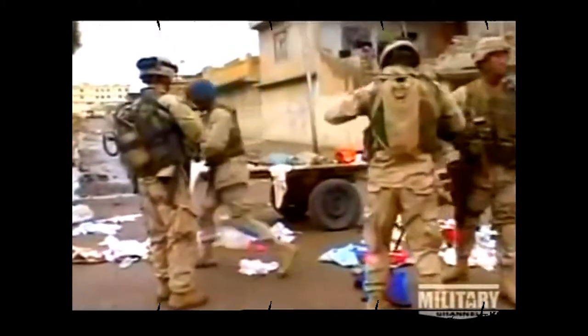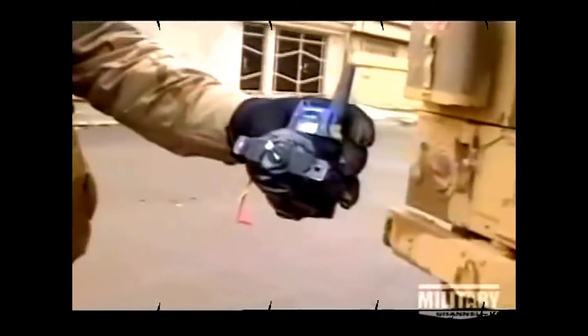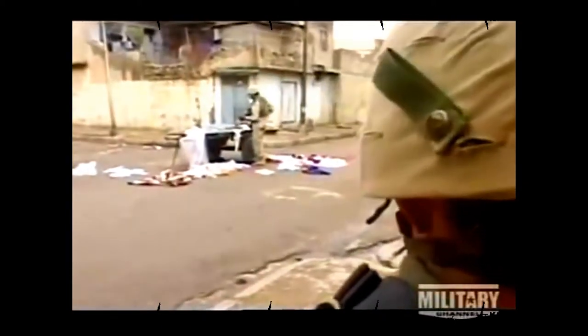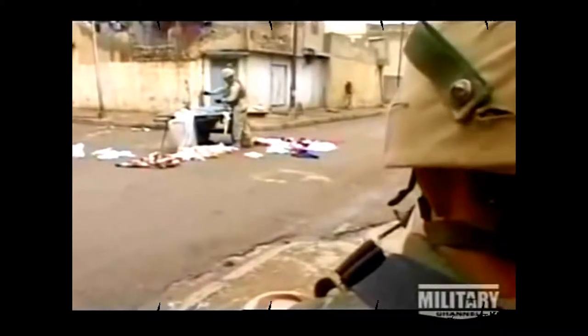The wagon holds two 107 millimeter rockets wired together and hidden under a pile of dirty laundry. They're attached to a washing machine timer and a radio that serves as a remote trigger. Simple devices like this can wreak havoc indiscriminately — hundreds of US troops and thousands of Iraqis have been killed and maimed by IEDs just like this one.